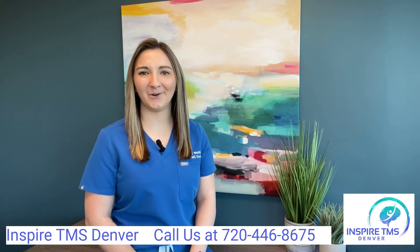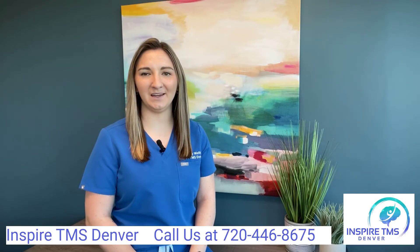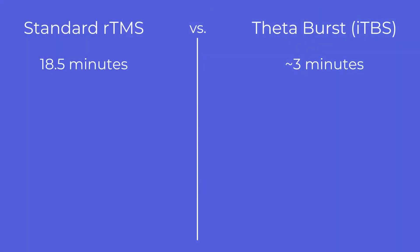What is the difference between standard rTMS and theta burst, iTBS? Standard rTMS takes about 18.5 minutes to deliver one treatment session, while intermittent theta burst, iTBS, only takes just over 3 minutes.